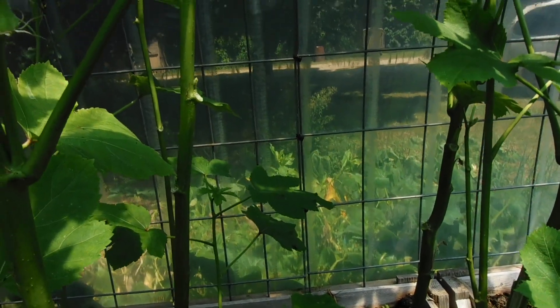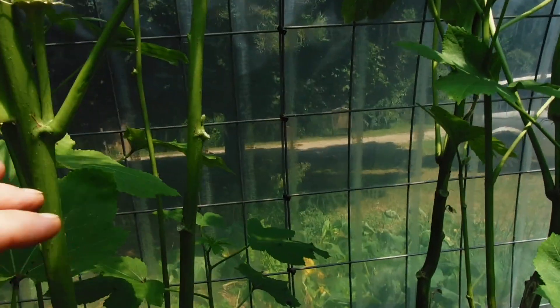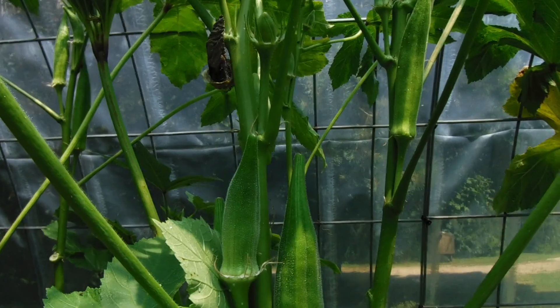Hi guys, Michigan Snow Pony Renee and I'm out in the greenhouse, standing in front of my okra. I only have, I think, 9 or 10 plants and it did really, really well out here in the greenhouse. It loves the heat.